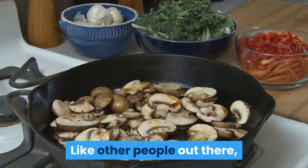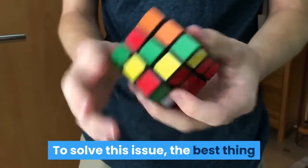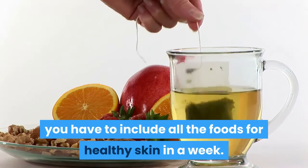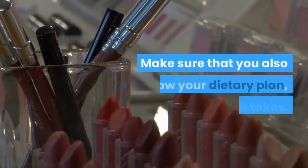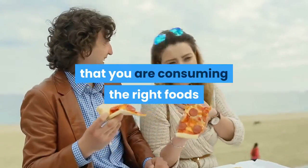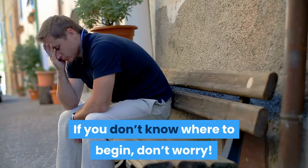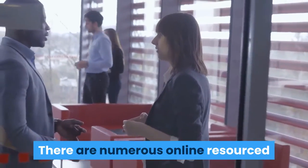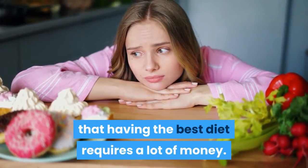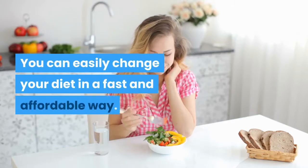Like other people, you probably find it hard to change your daily meals. To solve this issue, the best thing you can do is make a dietary plan. When making a dietary plan, include all the foods for healthy skin in a week and make sure that you follow your plan. There are numerous online resources and professionals that can provide assistance. Having the best diet does not require a lot of money — you can easily change your diet in a fast and affordable way.